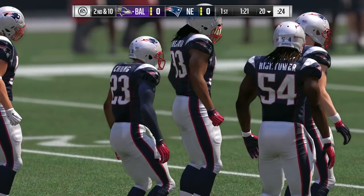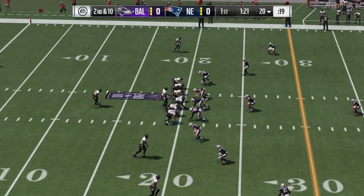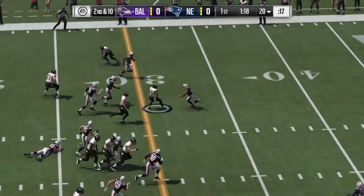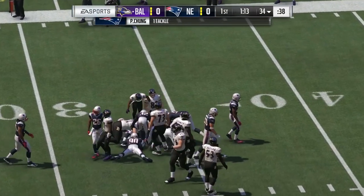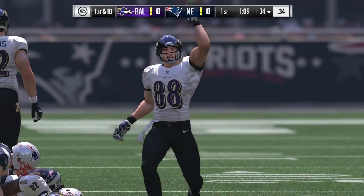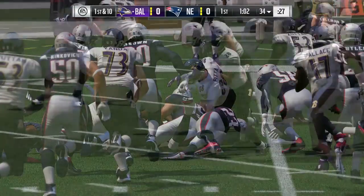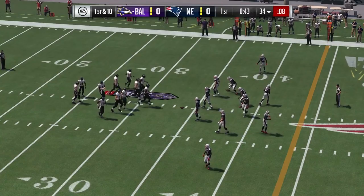On second and ten now, a carry here for Terrence West, and on his first carry he loses the football. But a teammate comes along and scoops it up and avoids the turnover. It's almost like baseball — one guy doesn't get them home, the next guy comes through and picks him up.